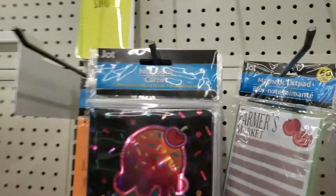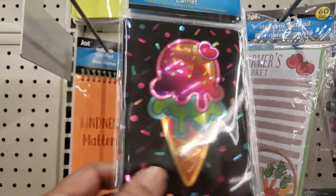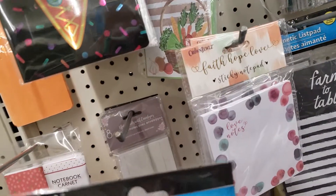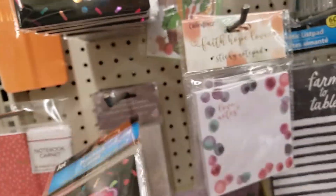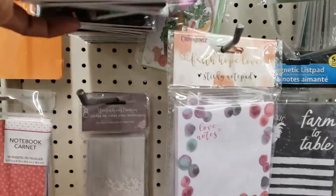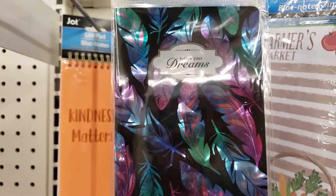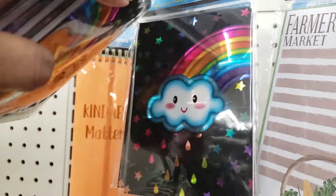I found some more cute little notebooks, y'all. These are so cute. This one has the ice cream cone — it's like fluorescent. It's a notebook, 60 ruled sheets, and it's by Jot. They got the ice cream cone, some other ones... that one says 'Dreams.' That is beautiful. They're small notebooks, but that one's a rainbow.